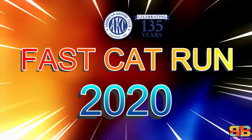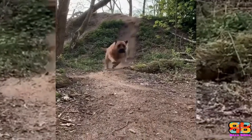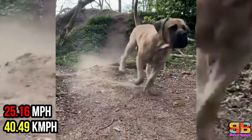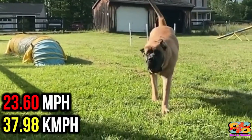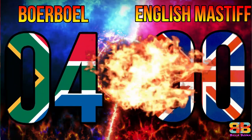AKC Fast Cat Run 2020. The average of the 3 fastest 100m dash across the lifetime for a Boerboel is 25.16 mph, while that of an English Mastiff is 23.60 mph. 1 point to Boerboel. Score: Boerboel 4, English Mastiff 0.